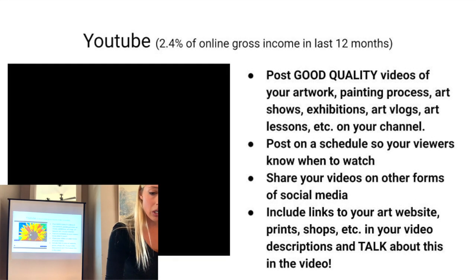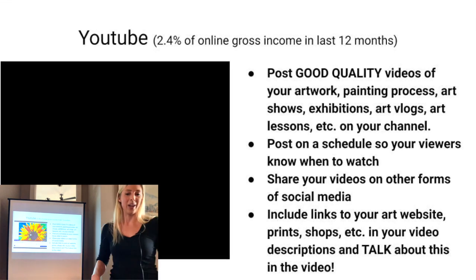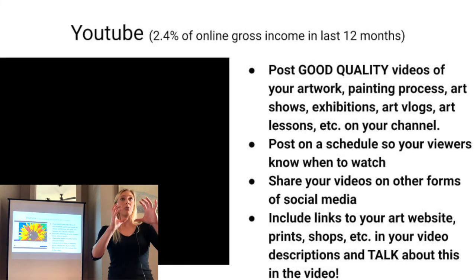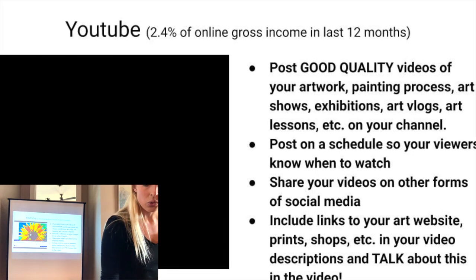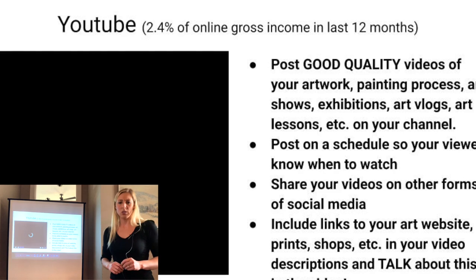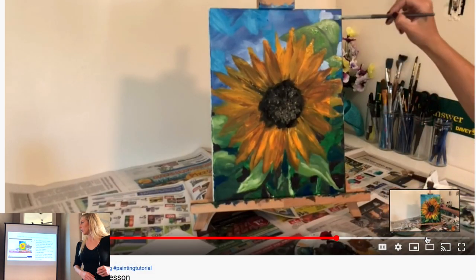You want to post good quality videos of your artwork. You can use your iPhone, but avoid poor lighting and a shaky camera — some editing software lets you actually fix shakiness. Keep in mind different ways you can edit the videos to be more entertaining for viewers. One of my videos that has done pretty well has over 10,000 views — it's just an acrylic sunflower painting tutorial, one of the better ones on my channel.